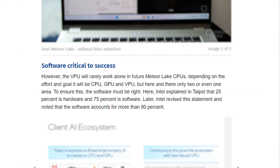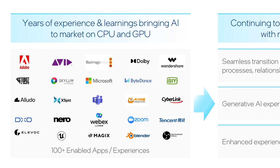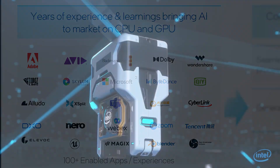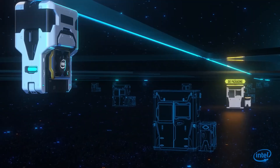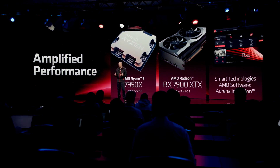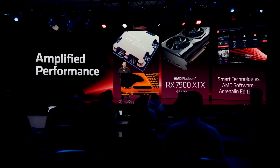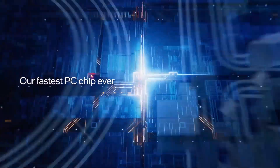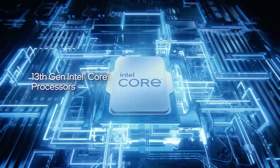There is a catch though: Intel says that to make the VPU work properly, you definitely need the right software, because it accounts for almost 90% of its capability. This is why Intel is partnering with multiple companies like Microsoft, Adobe, Zoom, Tencent, and several others. With this, they are definitely going to have a big upper hand over AMD, because the red team doesn't currently have such plans to scale the AI functionalities of its next-gen CPUs. Even though the Zen 5-based family looks promising with a 25% IPC uplift, the AI boom will make Intel stand out, and this is coming before the end of this year.